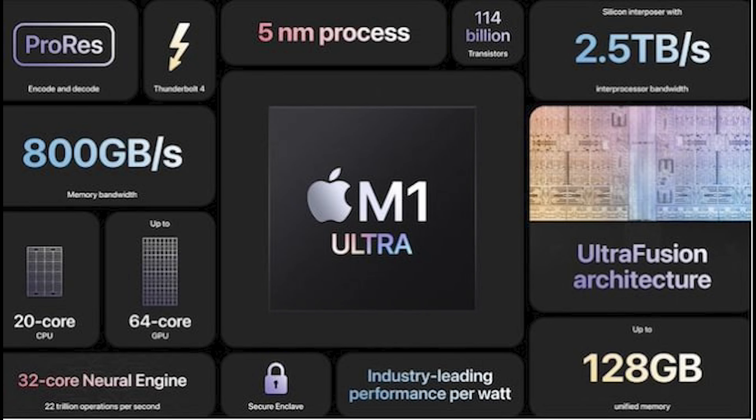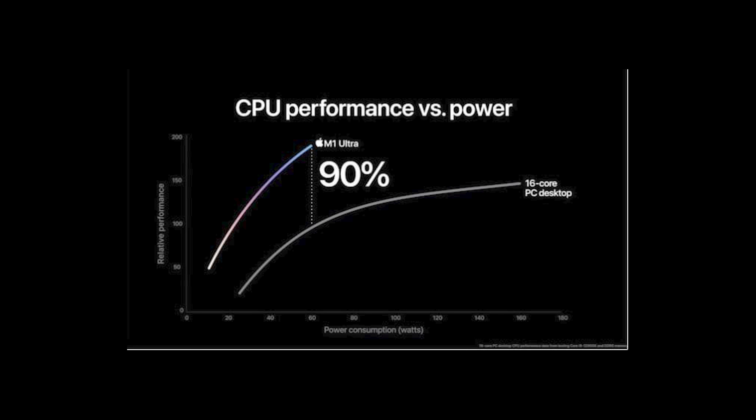Basically what they did is they were like, the M1 Max is actually really good, but two M1 Maxes will be better than one. So they basically put them together. Now there's double of everything — double unified memory, double speed, double processor. And since it's on a SOC, a system on a chip, it has all the benefits of low power consumption.